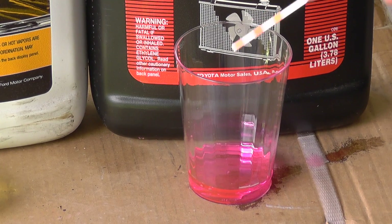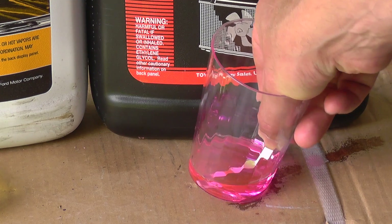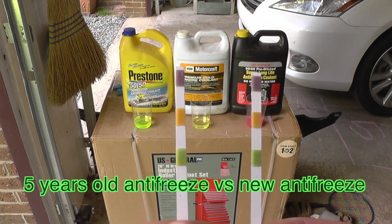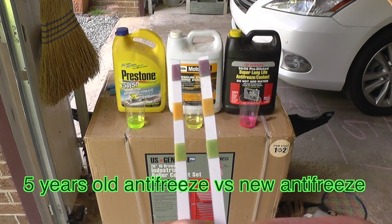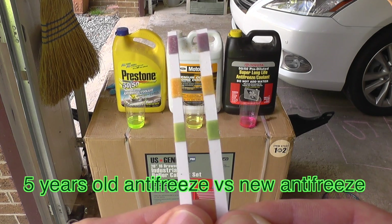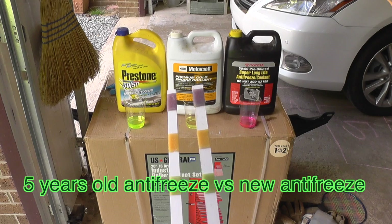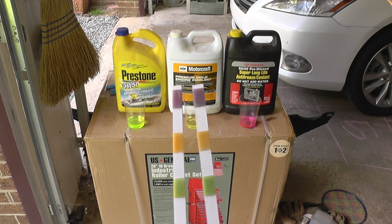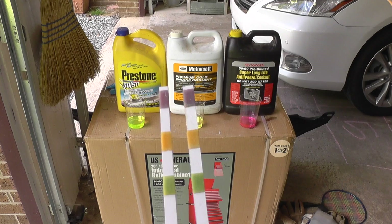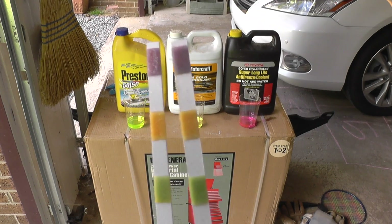Now I'm going to dip the strip in the factory antifreeze to show you the difference. Let's wait 40 seconds and compare. This is the factory antifreeze, and this is from the vehicle. As you can see the colors are already different — even the green one, you can tell it's a lighter color. You can tell the freeze point — the factory one is a little bit darker. So there is a difference in colors, meaning that the antifreeze from the vehicle is going bad at five years old.